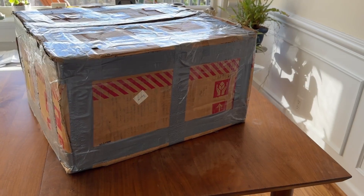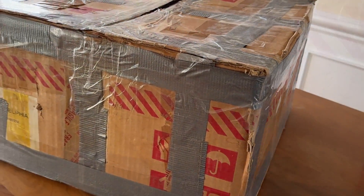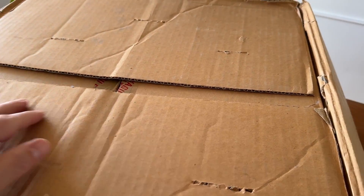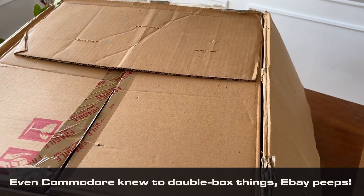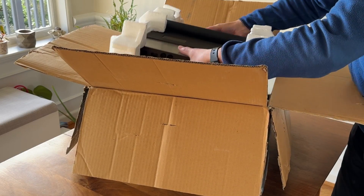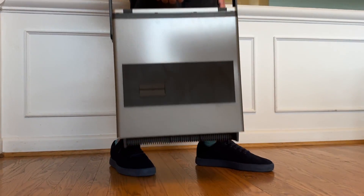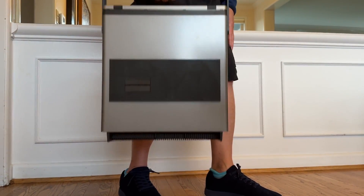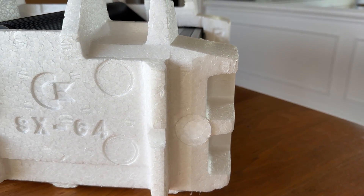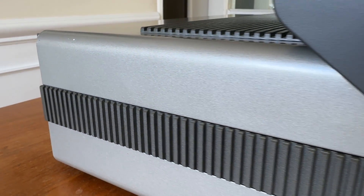In December of 1983, Commodore released the first full-color portable computer, the Executive 64 — or more commonly, the SX-64. It retailed for $995, which today would be equivalent to around $3,000. Weighing in at an arm-stretching 23 pounds, the luggable SX-64 was from a class of computer that was a direct ancestor to the laptop.